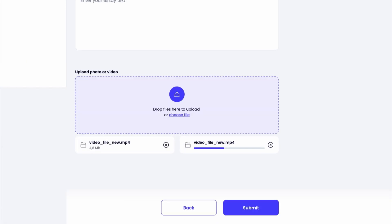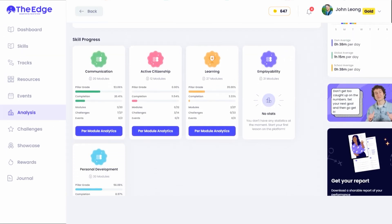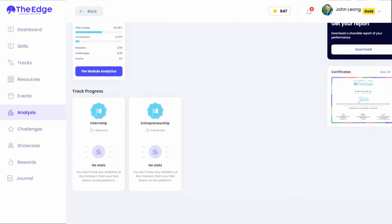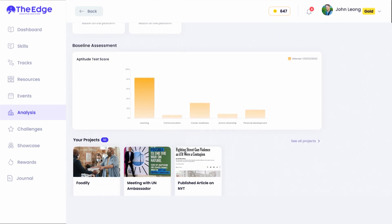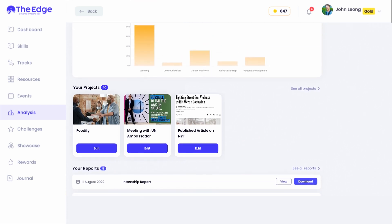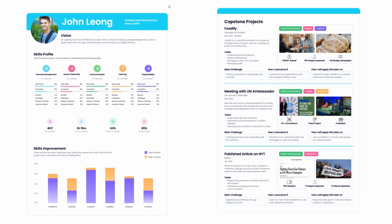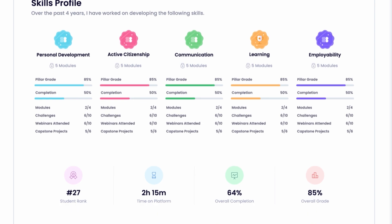Finally, we have the Analysis section — come see all your stats and growth in one place. You can add all your extracurricular projects, such as Model United Nations, sports, or even that Shakespeare play where you played a tree. You can generate a comprehensive report with just a few clicks that includes your skill progress and projects, so you can show colleges and employers how awesome you are.